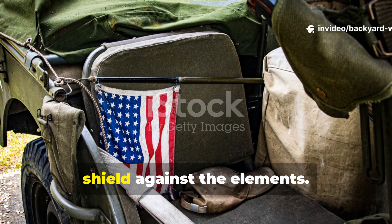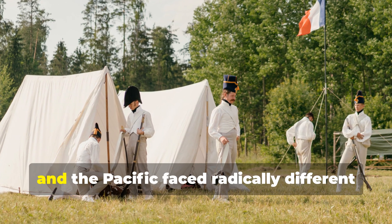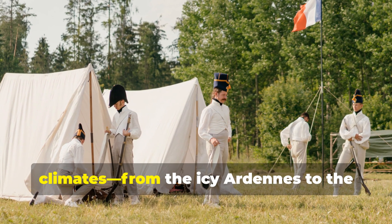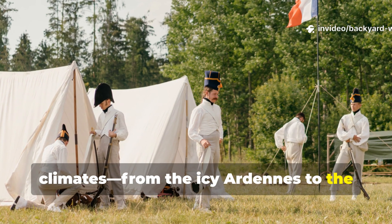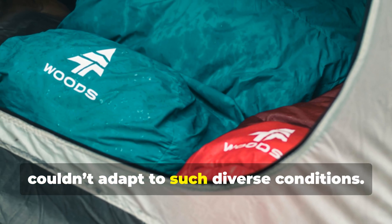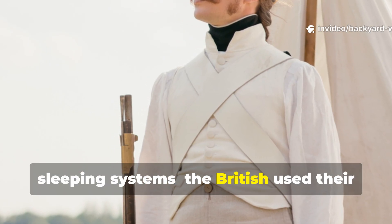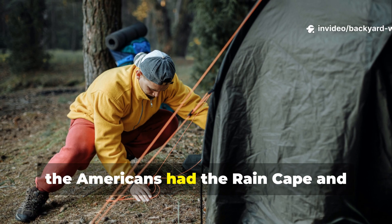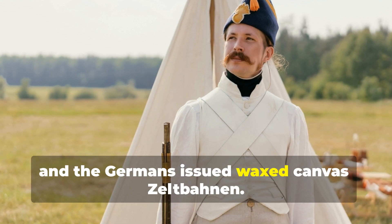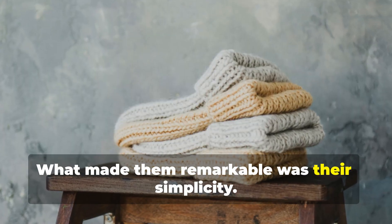The cloth that became a soldier's shield against the elements. During World War II, armies across Europe, North Africa, and the Pacific faced radically different climates, from the icy Ardennes to the humid jungles of Burma. A standard-issue sleeping bag just couldn't adapt to such diverse conditions. So militaries relied on multi-purpose sleeping systems. The British used their ground sheet cape, the Americans had the rain cape and shelter half, and the Germans issued waxed canvas Zeltbahnen. These weren't luxury items—they were practical survival gear designed for soldiers who might sleep in a foxhole one night and a swamp the next.